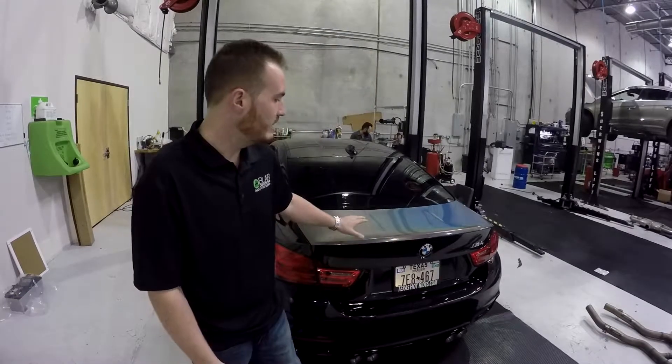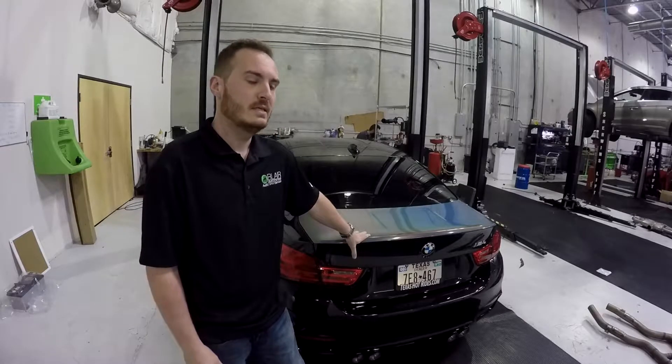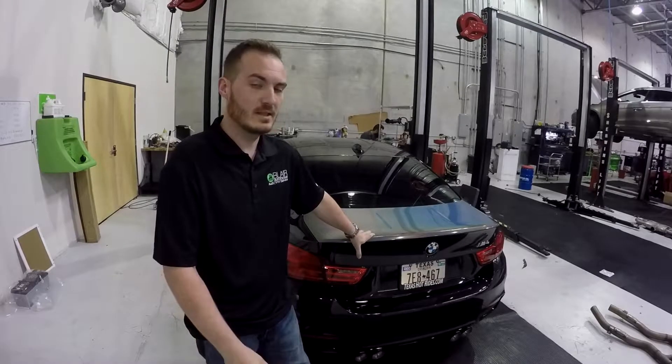Hey everybody, Blake here with BMP Tuning and Blair Automotive. Just wrapping up another fun one here today. We've got a BMW M4 that's brought over from Texas Hot Rides — one of our partners in crime. They do a lot of sales, and we look at a lot of vehicles that they have.